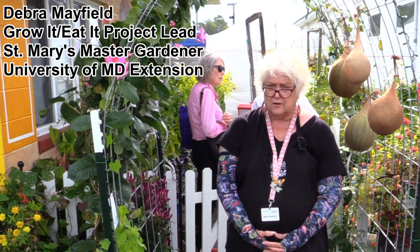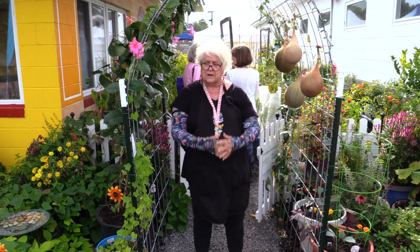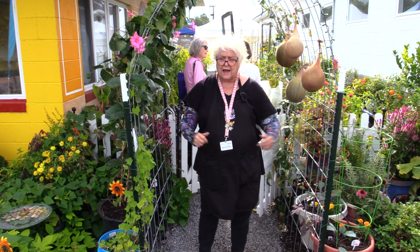My name is Deborah Mayfield and I'm a Master Gardener for St. Mary's County. I would like to welcome you to our garden at the St. Mary's County Fair.